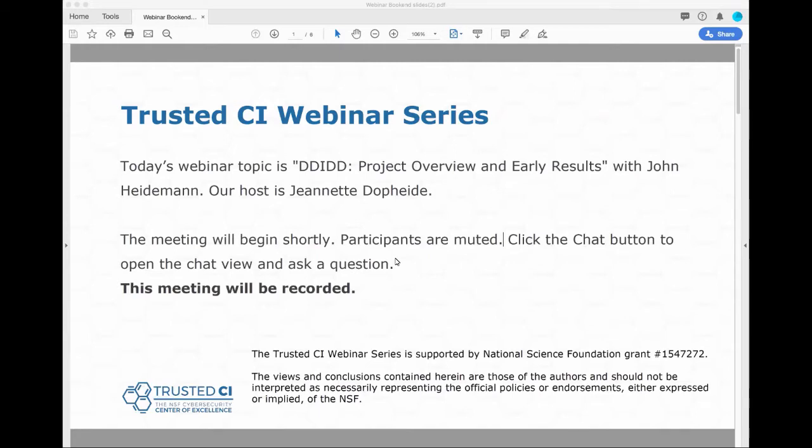Project Overview and Early Results with John Heidemann. John is Principal Scientist at the University of Southern California's Information Sciences Institute, and a Research Professor at USC in Computer Science. Before we begin: this presentation is being recorded. Participants are welcome to ask questions during the session using the chat box. With that, I will hand things over to John. Welcome, John.